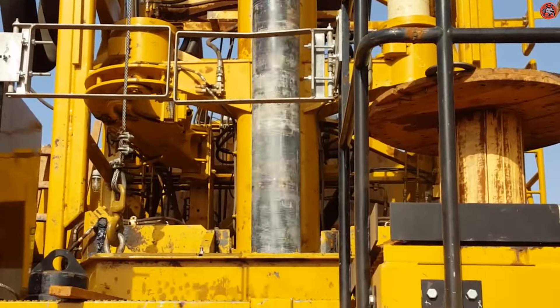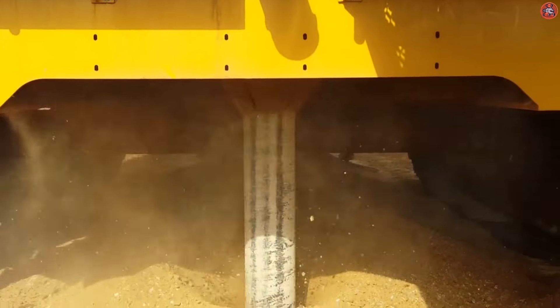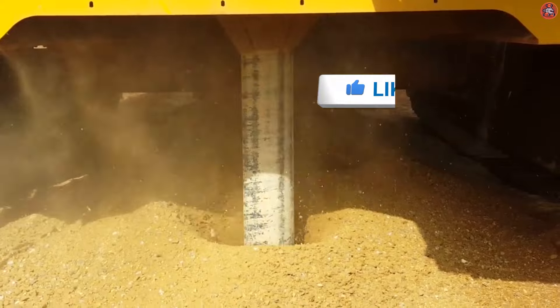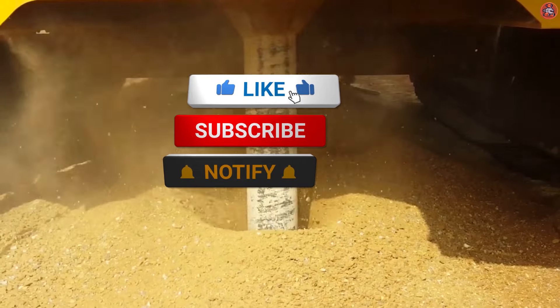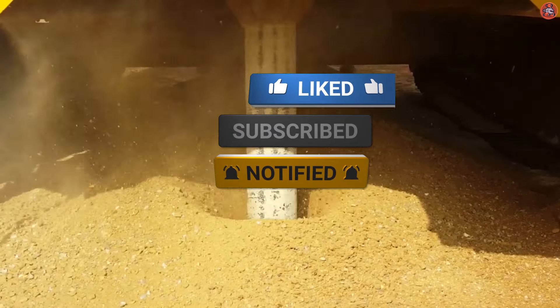We hope that you have learned a lot from this video. These machines are used to perform the heaviest tasks for drilling. If you want to learn more about automotive equipment and machines, then stay tuned, as we have a lot more for you. See you in the next video.